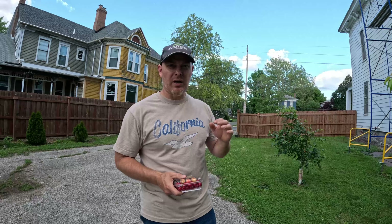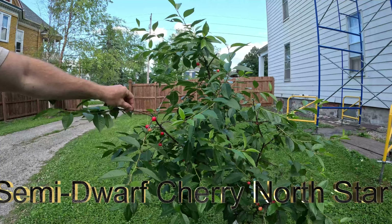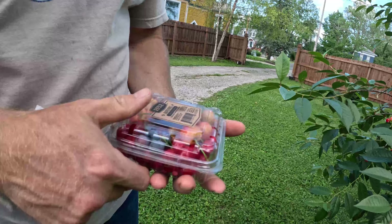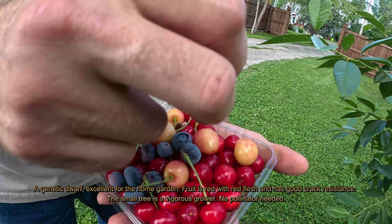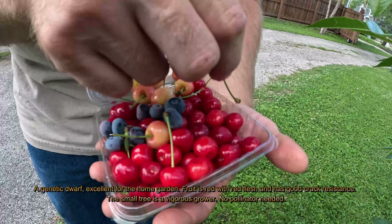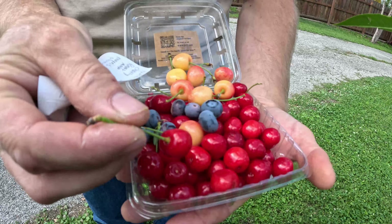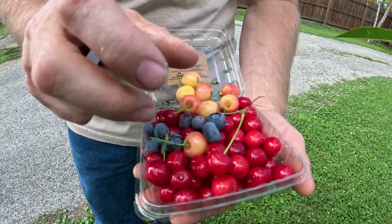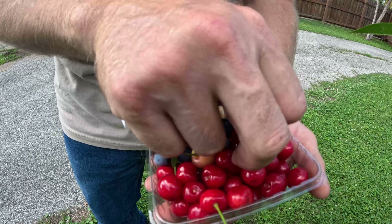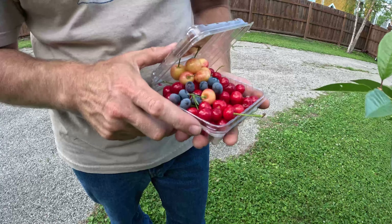Here's another cherry tree called a North Star cherry tree. It's fairly new — I planted it last summer. Even though it's a fairly new tree, it's already loaded and I already picked a bunch of them. North Star cherries are a little bit smaller, almost like a canning cherry or a cocktail cherry. They have a really sour but sweet-and-sour flavor, and when they get really red they're a little bit more sweet.